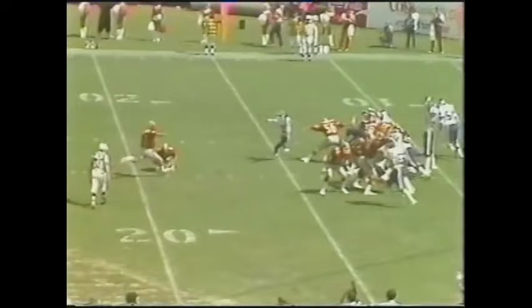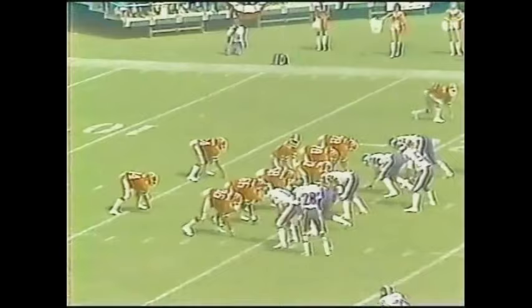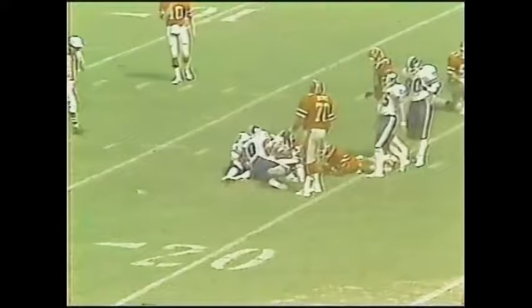I'm dying to see where Rhodes came from. He went to the outside and they never laid a glove on him. Bubba Bean and Haskell Stanback are the setbacks, and Bartowski is way down in this game now and goes nowhere on the first run.